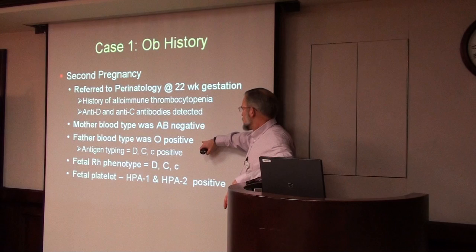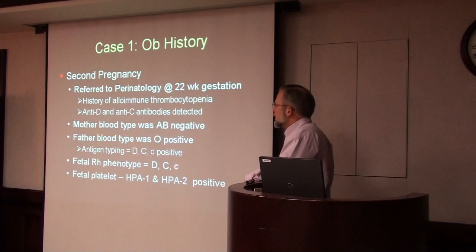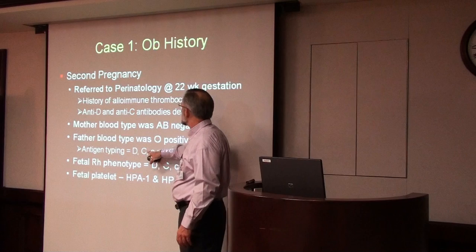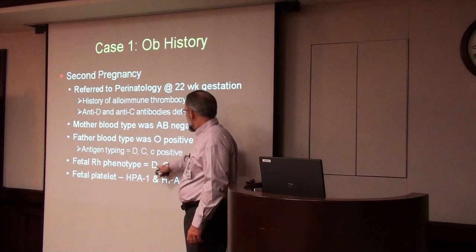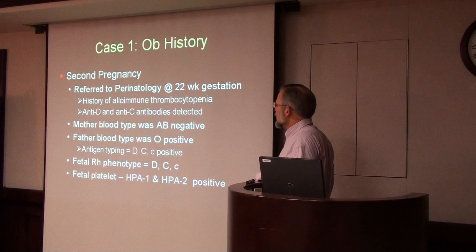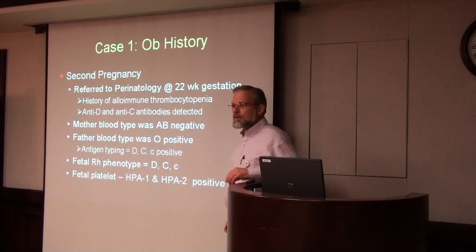Assuming the father is the biological father, the baby was probably going to be either group A or group B. We did antigen typing on the father and showed that he had the D and C antigens, meaning the baby would probably also have D and C — a problem because those are the antigens to which the mother had formed antibodies. We knew this baby was probably going to be affected by hemolytic disease, and also that the baby's platelets were positive for HPA-1, putting the baby at risk of thrombocytopenia as well.